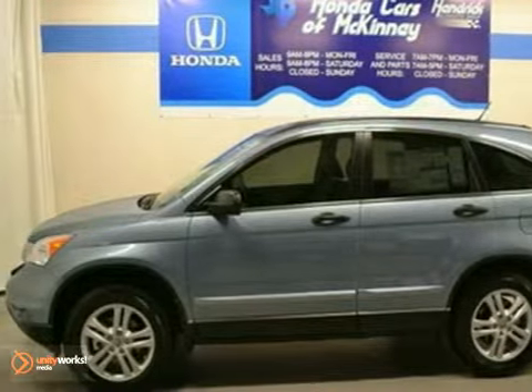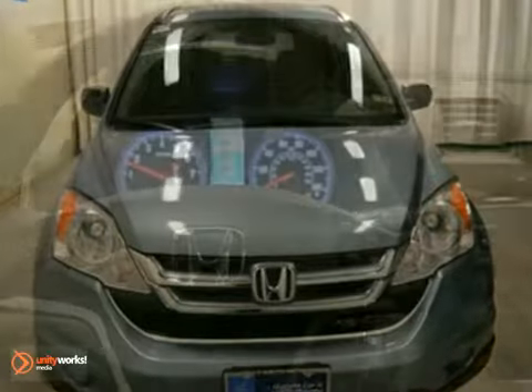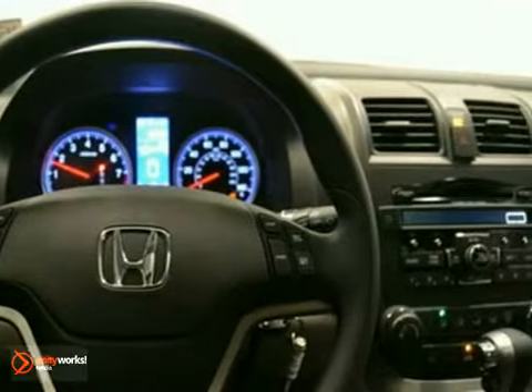We think you'll like this 2011 Honda CR-V. It features a very fuel-efficient VTEC engine, anti-lock brakes, and steering wheel controls.